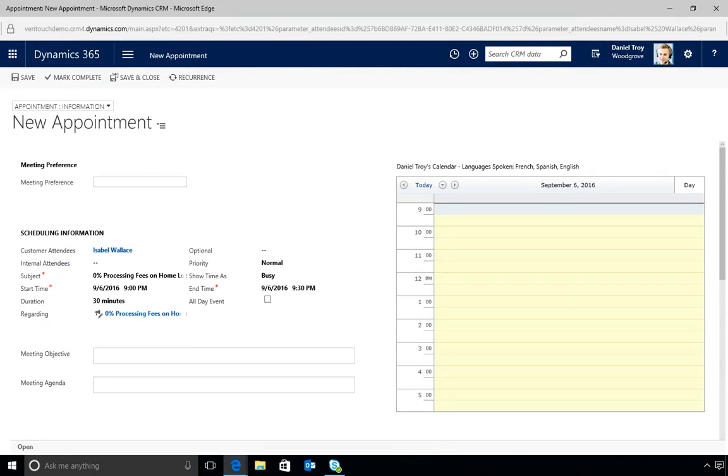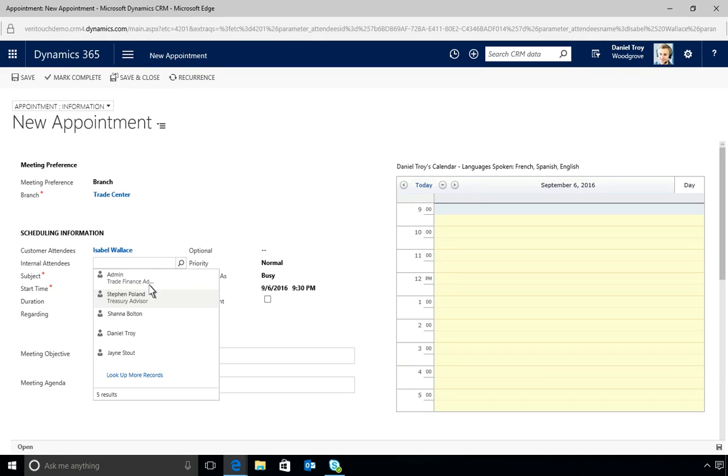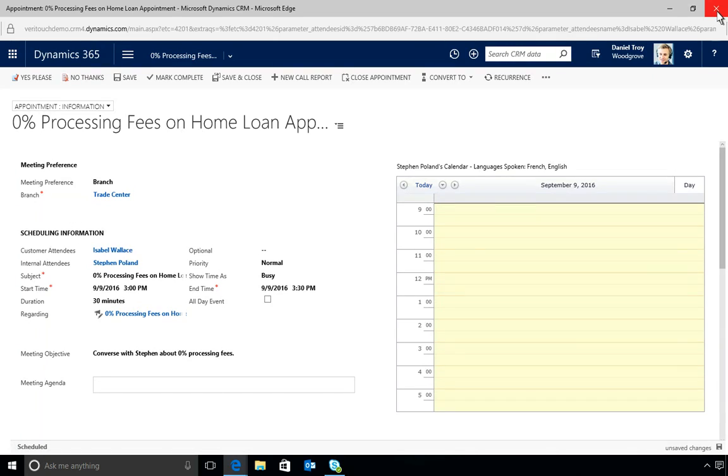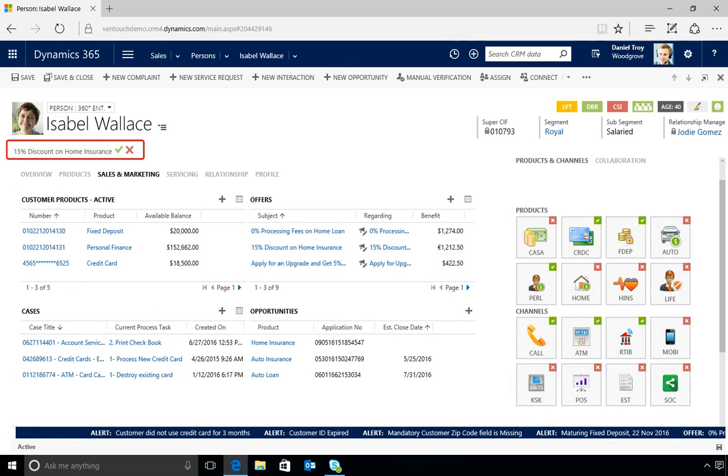With its streamlined workflow, the solution immediately opens a new appointment form so Daniel can schedule a follow-up on the spot. When he saves the appointment, Next Best Action automatically updates across all channels with a new offer targeted to the customer's needs.